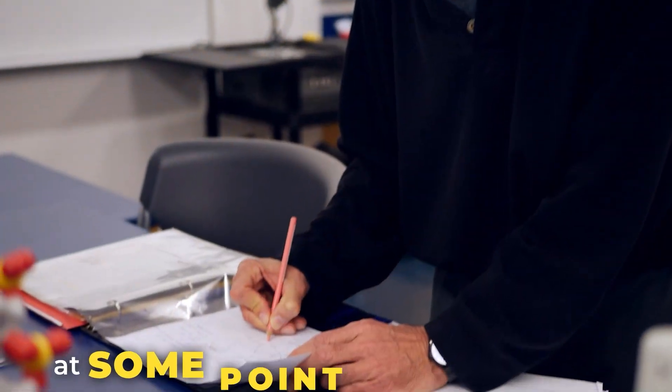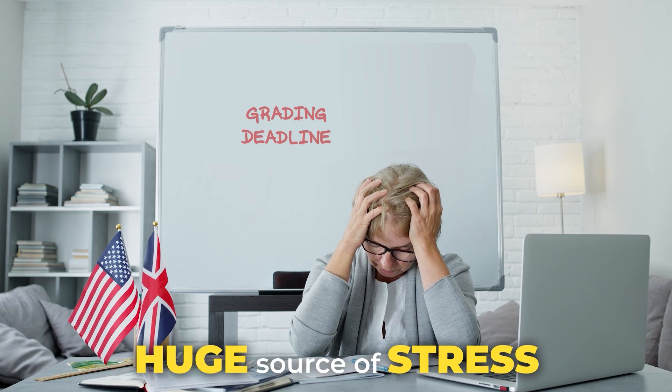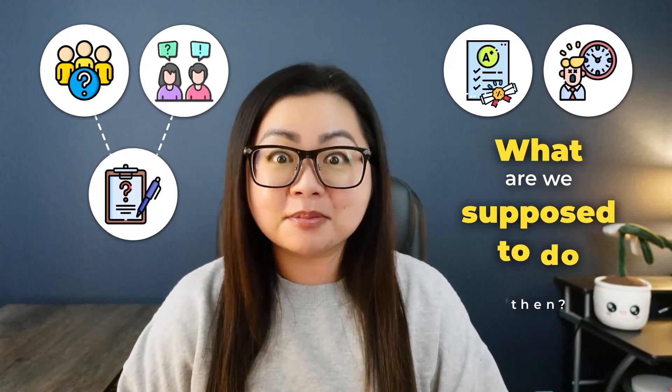All teachers fall behind on grading at some point in their career and it can be a huge source of stress. We've all found ourselves with stacks of papers just waiting for us, students and maybe even parents nagging us asking when we're going to grade an assignment, and maybe even a grading report deadline looming. What are we supposed to do then?